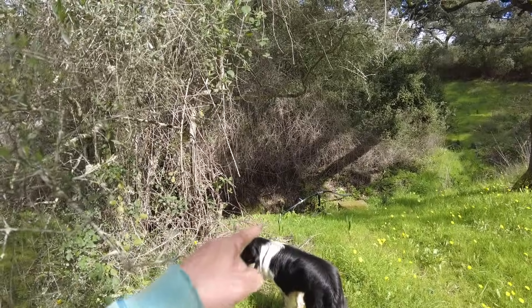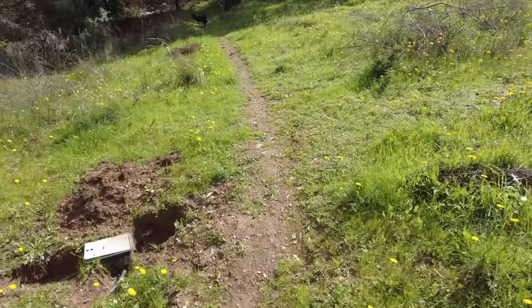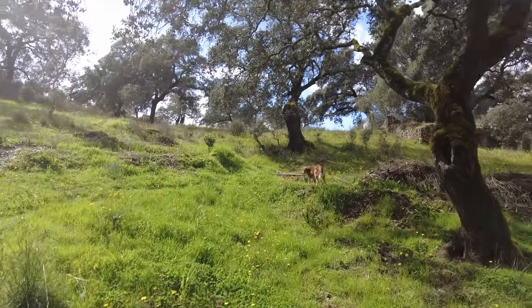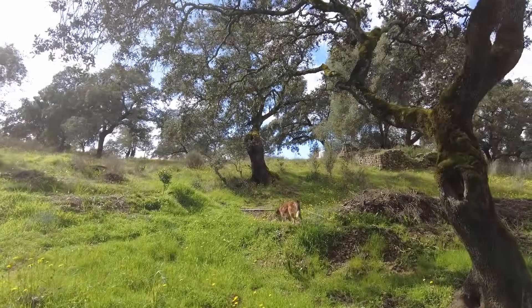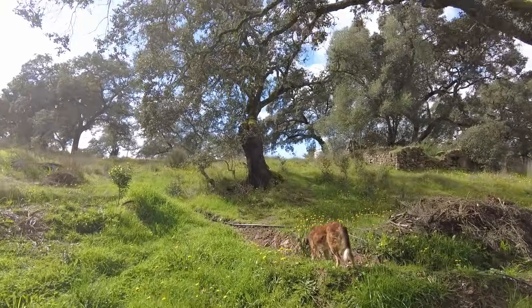The water gets pumped from there and goes through this underground pipe up to where that white water tank is. Let's see how it's doing!